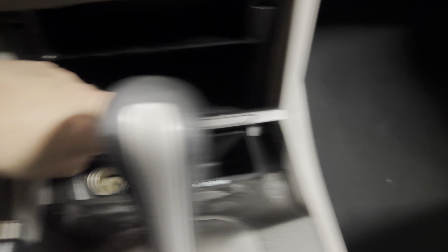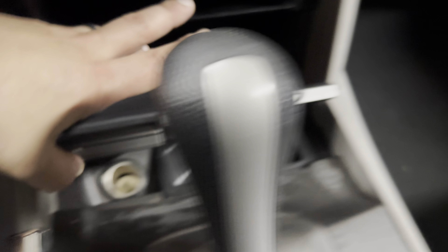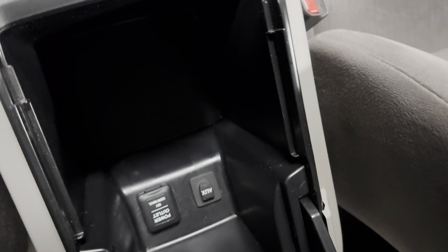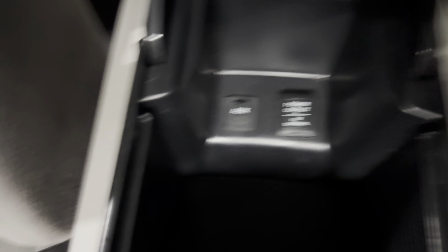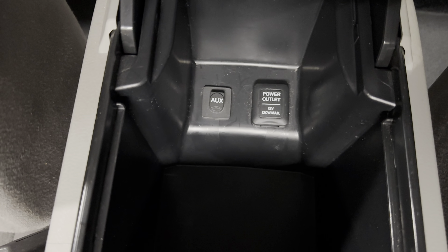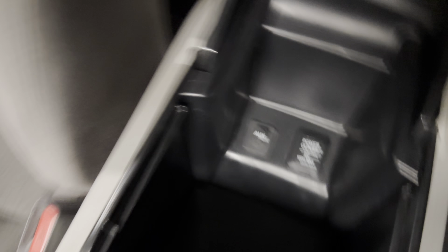Bunch of compartments over here — coin holder, ashtray, coin holder. Outlet to charge up your phone. Center console area. And in here, another power outlet and auxiliary port.